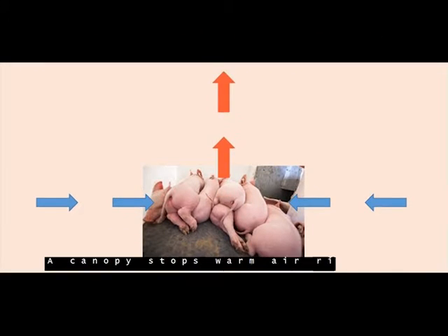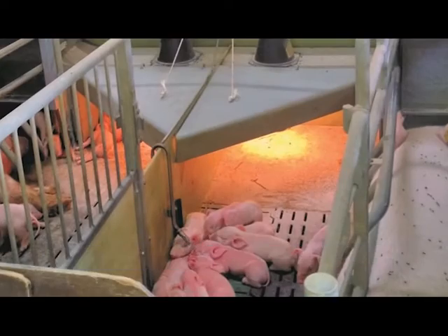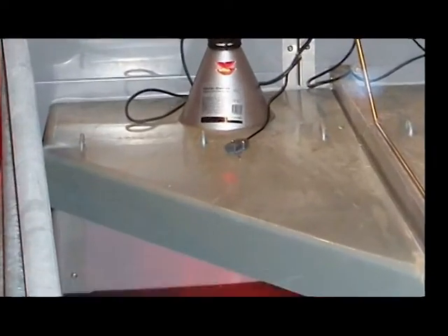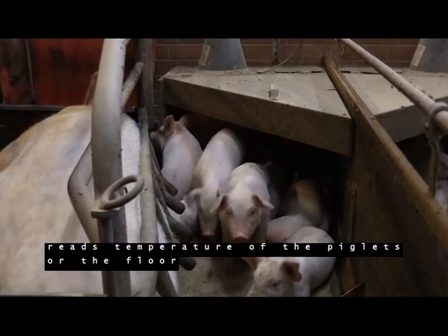A canopy stops warm air rising and takes drafts away, but often piglets feel too warm and lie outside. The intelligent heat lamp is the solution: an infrared sensor at the canopy reads the temperature of the piglets or the floor.